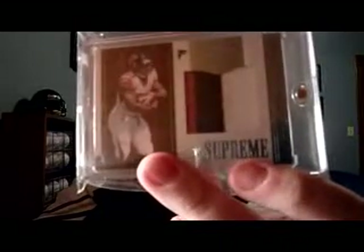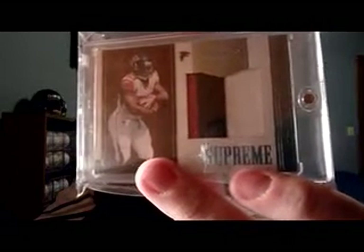Got this really nice jumbo patch, three-color Michael Turner from this year's brand new Plates and Patches Team Supreme. It's numbered four of fifty — beautiful looking card right there, nice big patch.